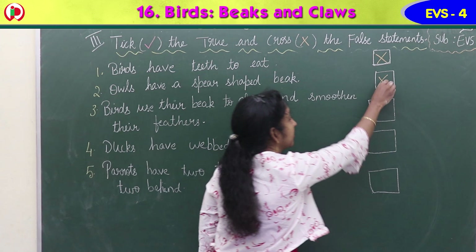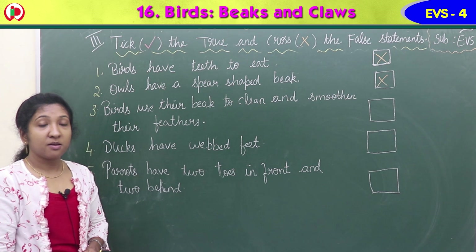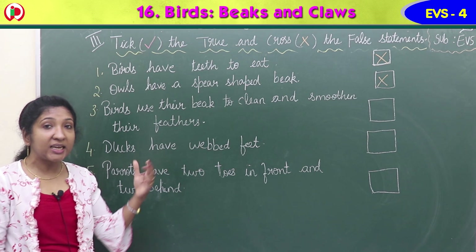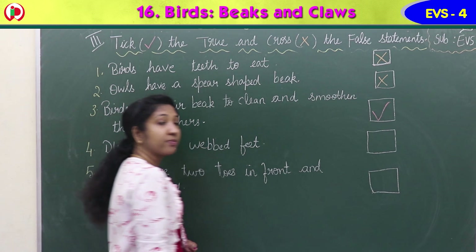Third statement: birds use their beak to clean and smoothen the feathers. Birds use beaks not only to eat - they also feed the young ones, gather raw materials for making nests, and clean and smoothen their feathers. This is a true statement. Put a tick mark in the square box.